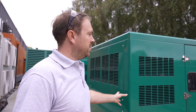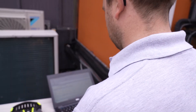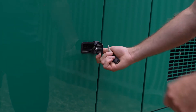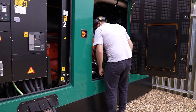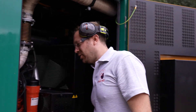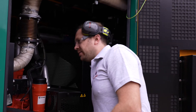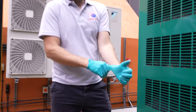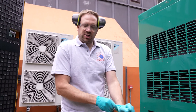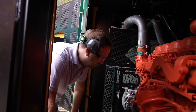We're just going to carry out a monthly generator test to manufacturer's recommendations. I'm just carrying out a visual check on the generator looking for any oil leaks, coolant leaks, any debris, anything that seems to be abnormal. Just putting on some gloves, getting ready to check the oil. Just carrying out a visual check on this side of the generator for any leaks or debris in the generator itself.